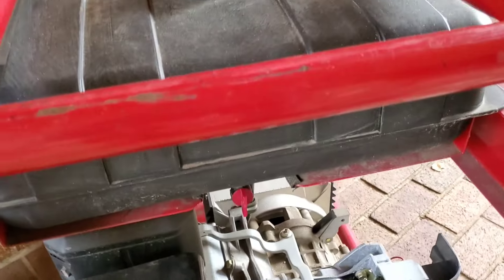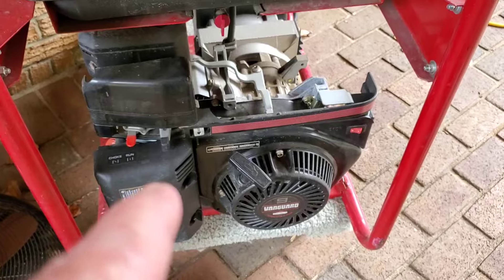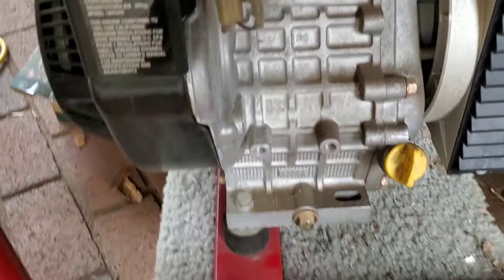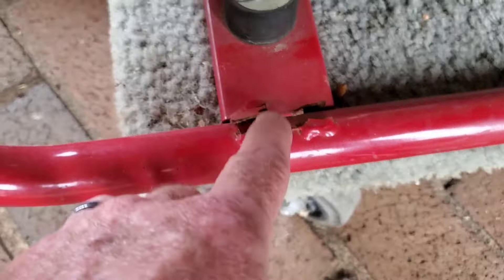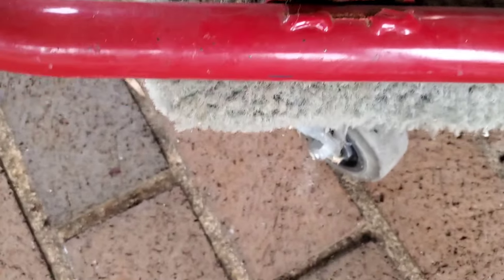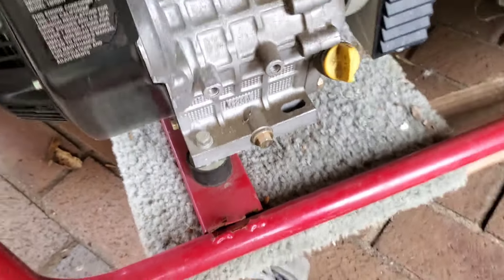That way, when I'm on my generator and the power comes back on from the city, it won't back-feed. I selected six circuits: our water pump, because we're on a well, our refrigerator and freezers, and similar things. I'm not powering the whole house, but it was really helpful to have this when the power was out for a long time.